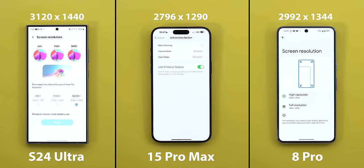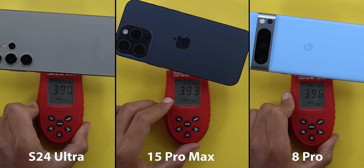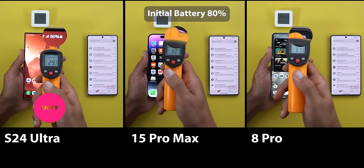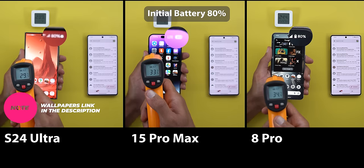The display resolution is set to Quad HD+ on the S24 Ultra and the Pixel 8 Pro, while the iPhone has a fixed resolution. The 120Hz refresh rate is activated on all of them and the screen brightness is calibrated. Now let's begin the test — the initial temperatures from left to right are 31, 33.6, and 34.5 degrees Celsius.